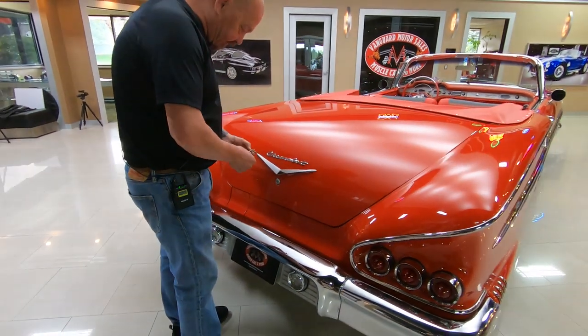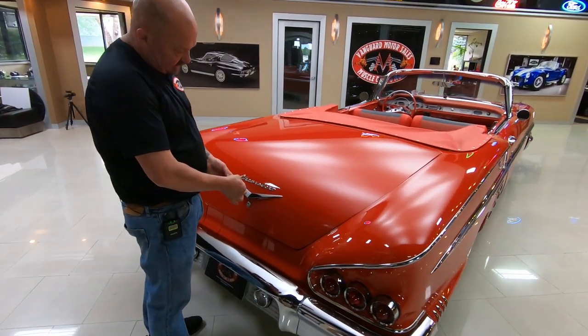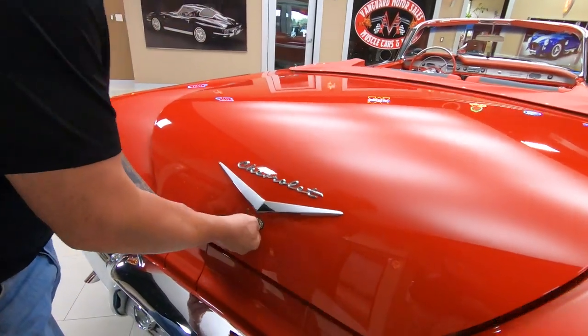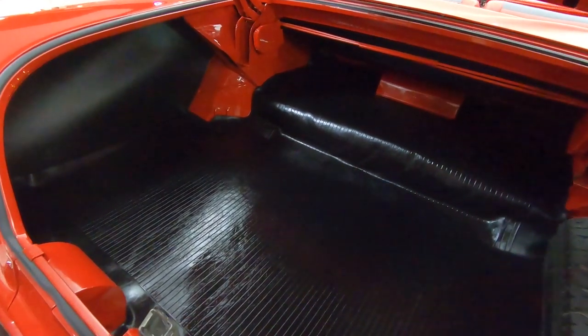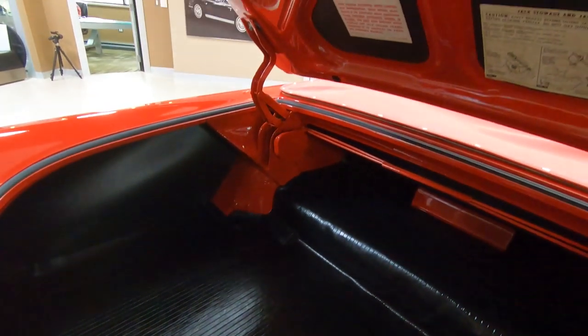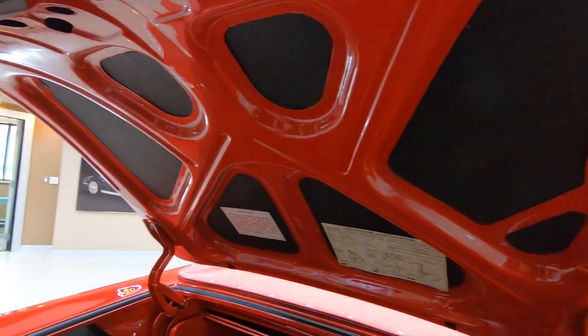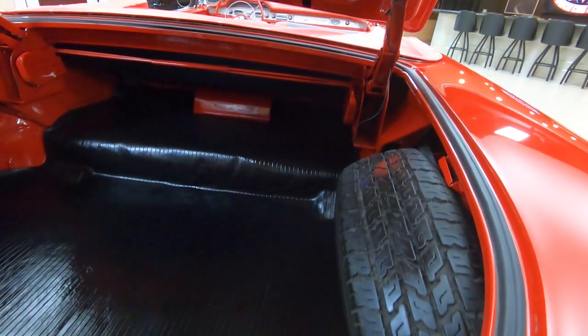There are two keys here — one of them says gas and one says GM on it. I'm going to go with the GM. Look at that. Look inside the trunk — you want to talk about brand new? That trunk looks brand new. Take this car anywhere and be proud.